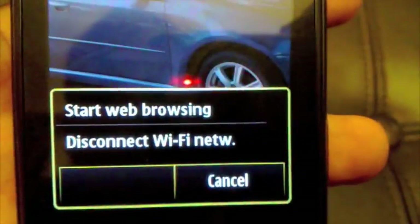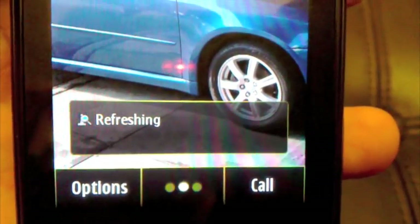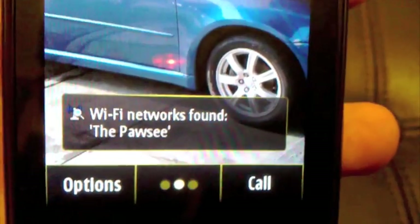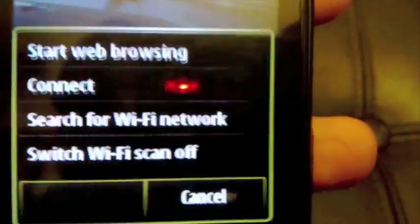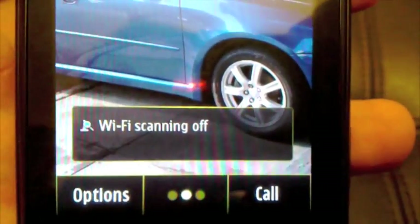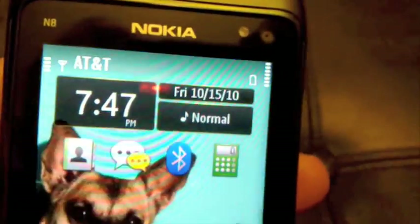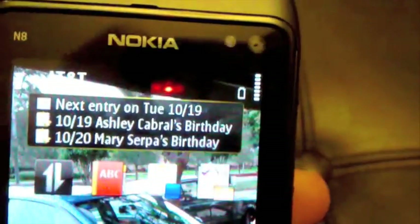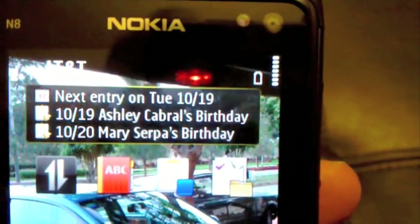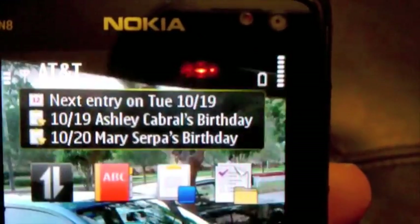If we hit the widget once it refreshes and shows saved networks. Hit it one more time — switch off. Okay, so it stays disconnected like that. We'll just play with the phone a bit, switching desktops — it's still disconnected. The phone doesn't go back to the Wi-Fi on its own, so that's good.